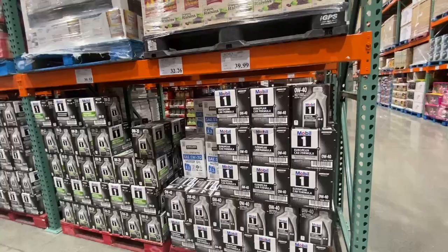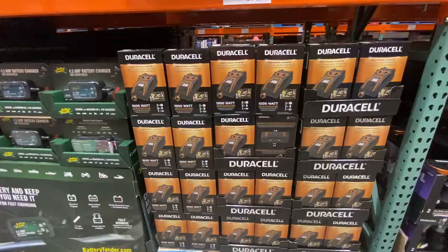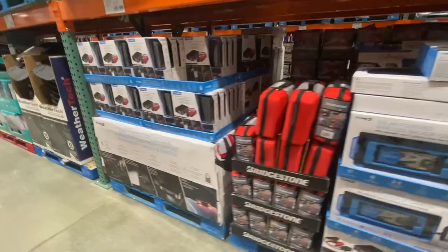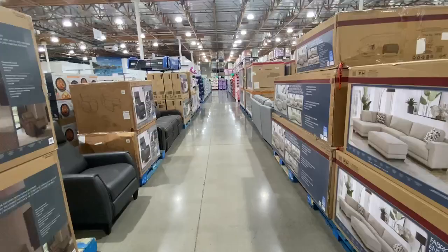They also have ladders, and they stock Mobil 1 oil for your car — let me know if that's also sold in Australia, as I don't normally go into that section back home. They sell high-power inverters for $69.97, that's $100 Australian; battery chargers for $42.99, that's $60 Australian; reversing cameras for your car at $170; jump starters for $60, around $85 Australian; digital jump starters for around $100, approximately $140 Australian; and of course furniture.